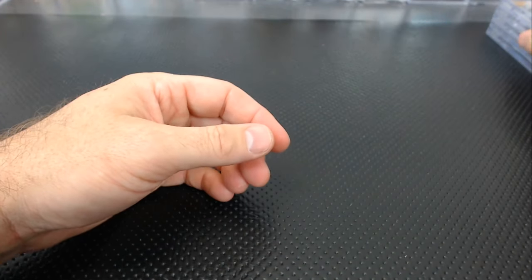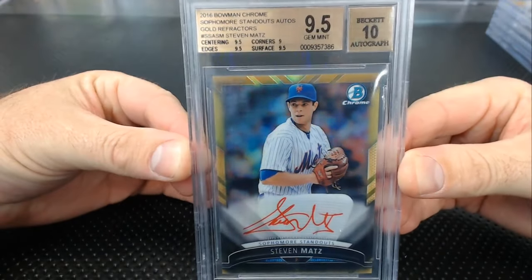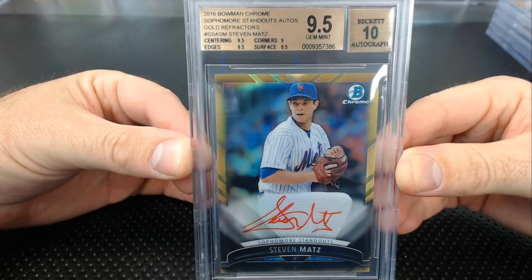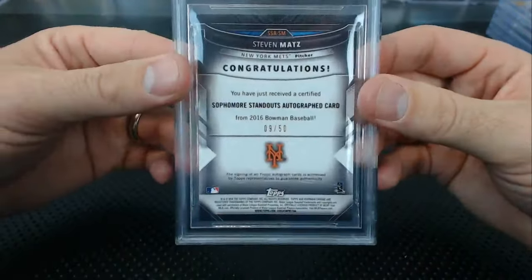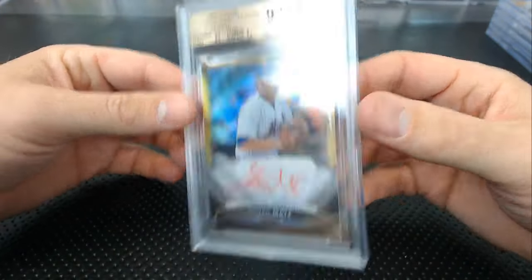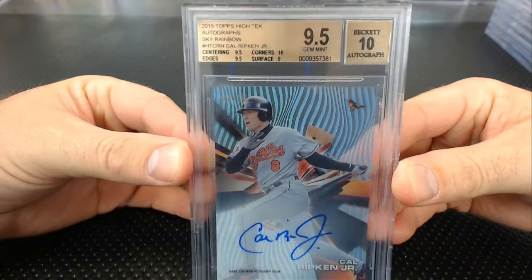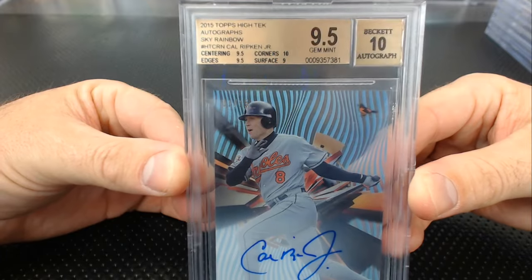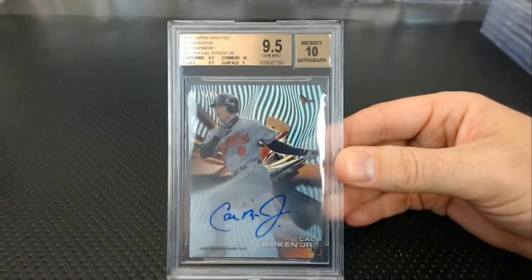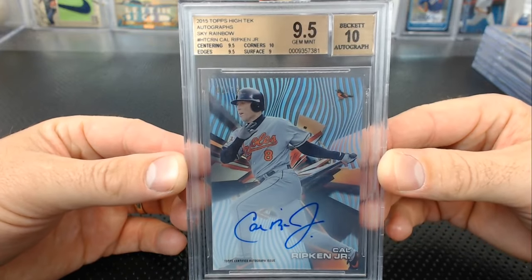All those were from people's collections. Corey from our breaks — I told him to grade it — got a Stephen Matz 9.5 sophomore standouts gold from 2016 Bowman. 9.5, 10, 9 corners with the rest 9.5 — Stephen Matz 9 of 50. Donald got a Cal Ripken Jr. High-Tech autograph sky rainbow — 9.5, 10 surface of 9, others 9.5s and 10s. Usually the case with tech. That's a beauty.